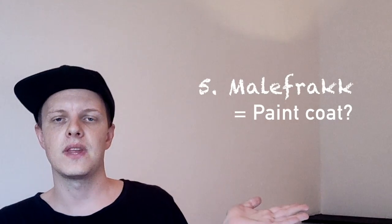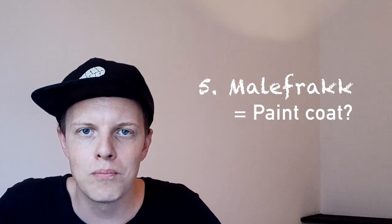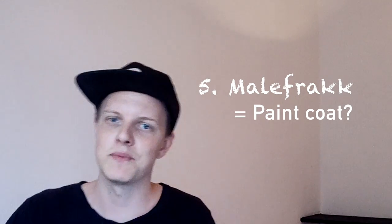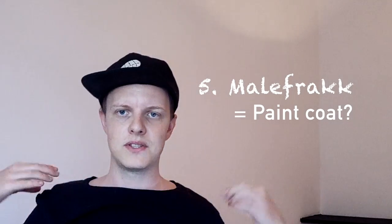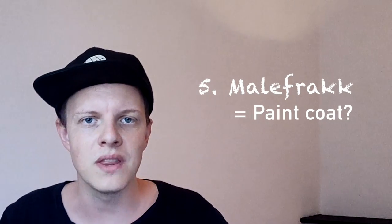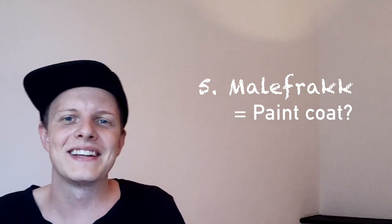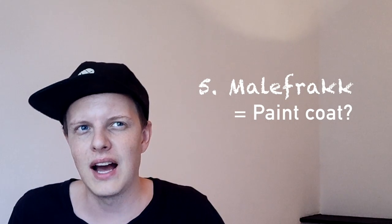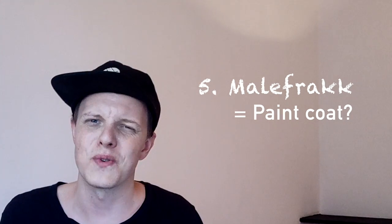Next word on the list — I think it's supposed to be pronounced something like 'malesjakke' or similar. I'm not sure how it's supposed to be pronounced. But apparently it means a painting coat — the kind of thing children wear when they're painting. It's a bit funny in Swedish, not hilariously so. It literally translates into something like a 'painting tuxedo.' For that reason, I think it's great — we're gonna go for it, it's true.